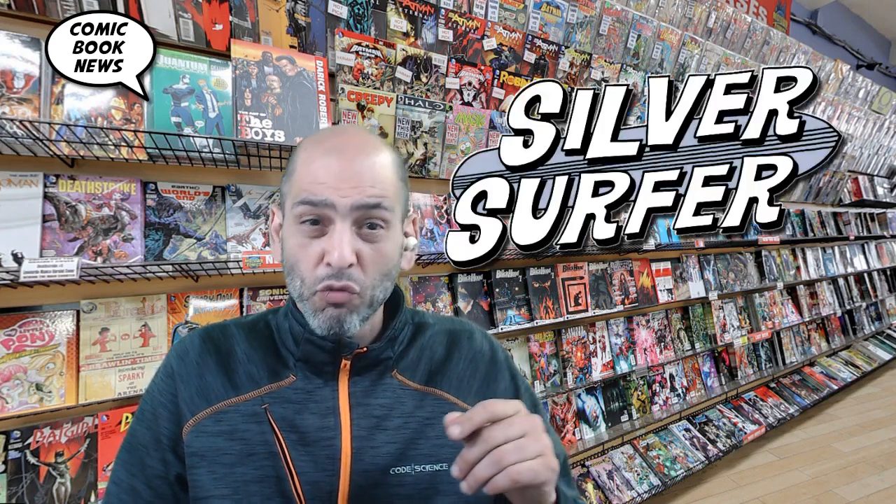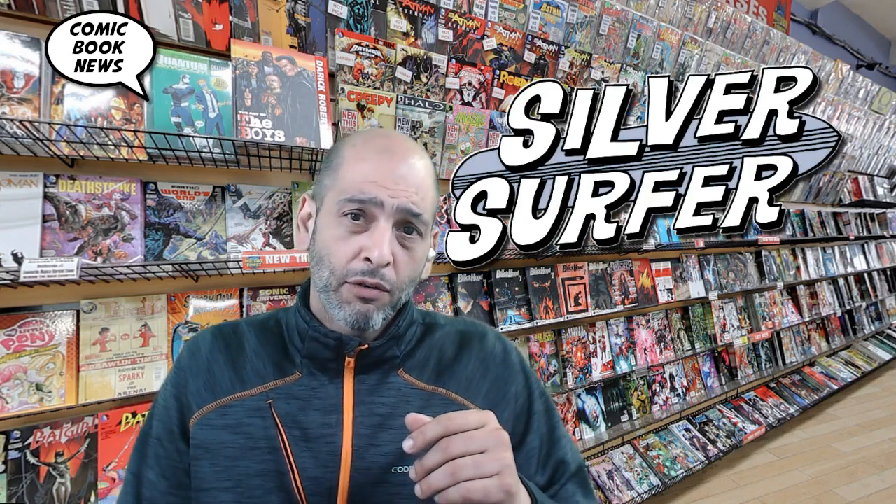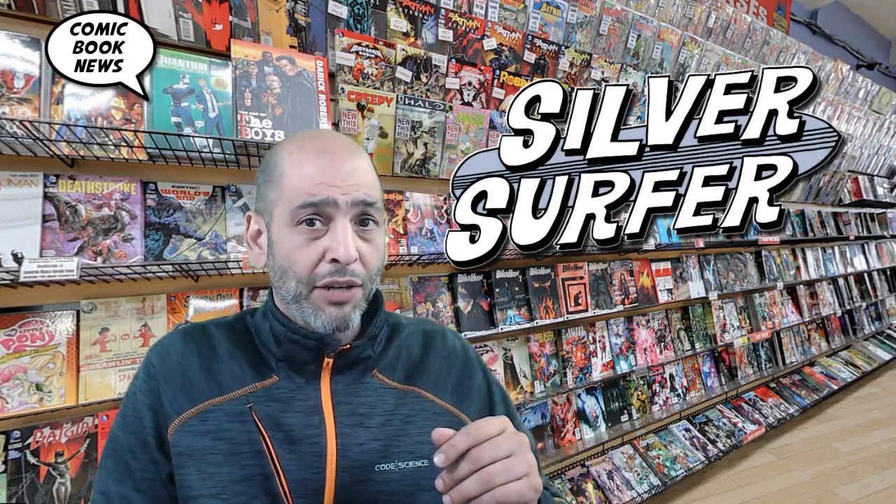Hey comic book fans, of all the characters that Stan Lee created for the Marvel Universe, who did he say his favorite was? Well, if you said the Silver Surfer, you're right. So today we're going to take a look at Silver Surfer Black number one, written by Donny Cates with art by Trad Moore.